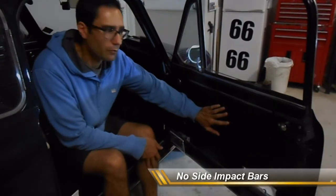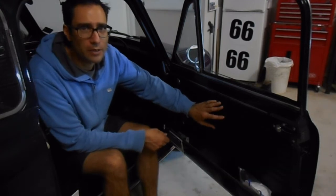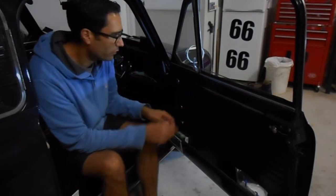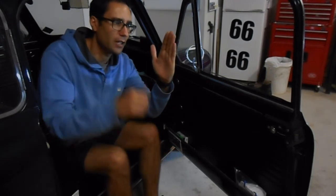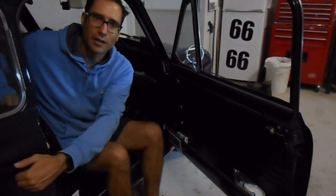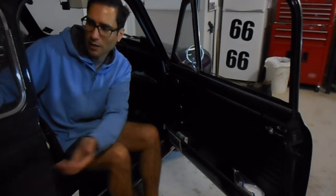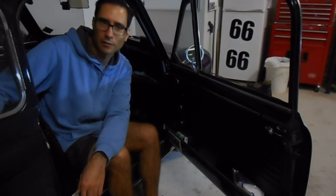Looking at the doors of this Mini, this model does not have side impact protection bars. Inside the door, it's pretty much just one sheet of metal on the outside with a trim sheet behind it — no solid metal bars running inside the door. The rear panel is also just one thin layer of metal with some padding and trim. So if a vehicle hits the side of this Mini, the occupants and rear passengers are going to be significantly impacted.